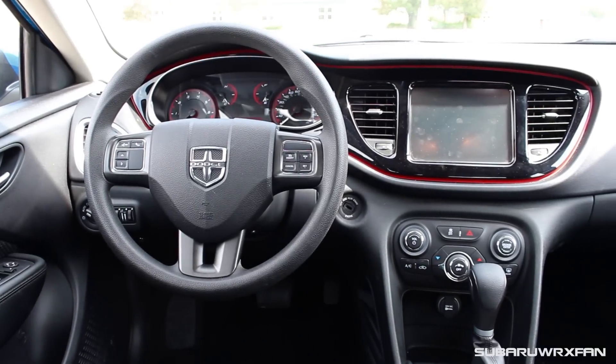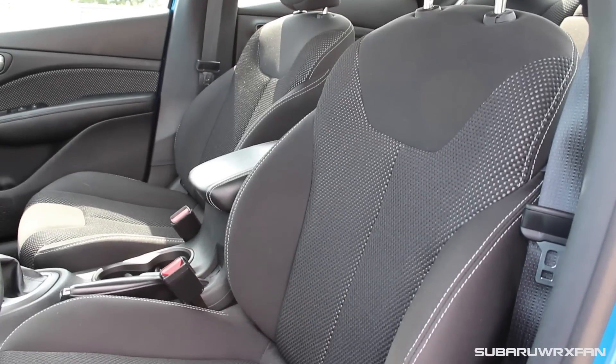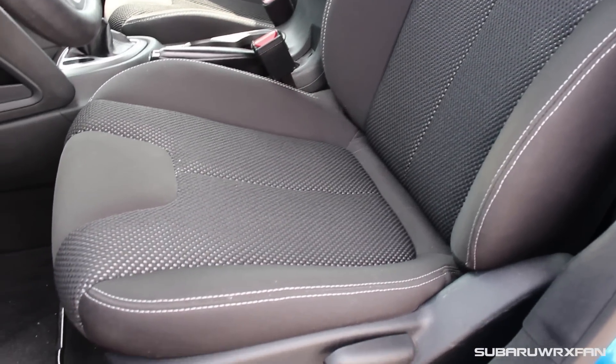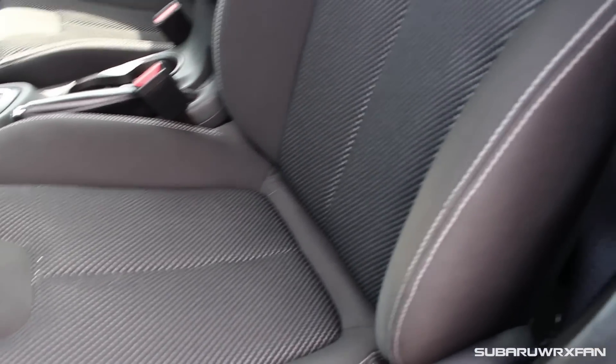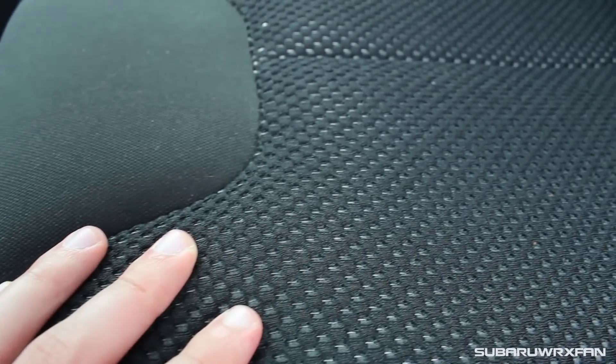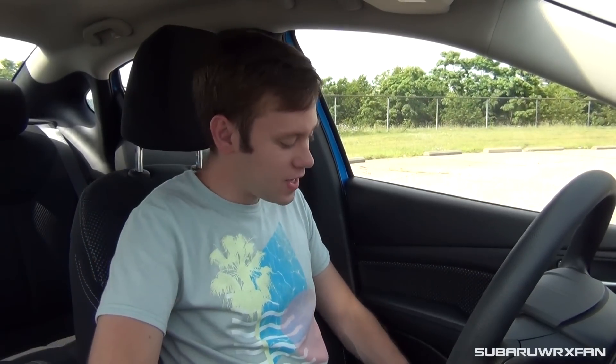The interior of the Dodge Dart is pretty nice for what it is. Sitting down in these seats, the nice comfortable cloth feels pretty good. I've been driving this car for a couple of days and these seats have been comfortable the whole time. You have smooth cloth on the outside and rougher cloth on the inside that helps hold you in place in corners. The bolstering is a little on the wide side — torso support's not too bad, but the thigh support could use a beefier bolster. This isn't a performance car, so a little more bolstering even just in normal cornering would be nice.